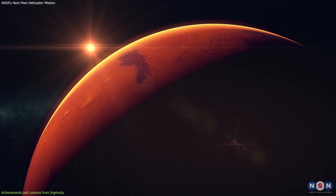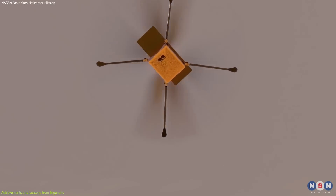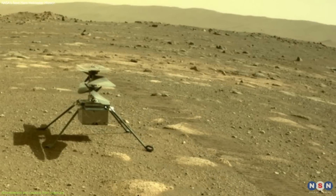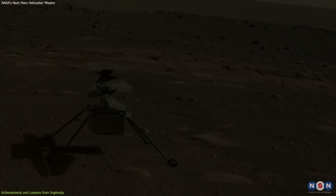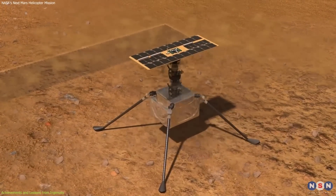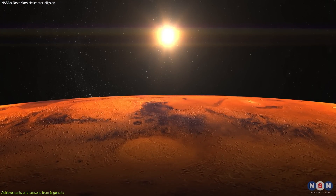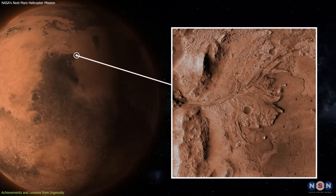The environmental conditions on Mars tested Ingenuity's limits in unexpected ways. The intense cold posed a threat to its electronic systems, which had to be insulated against Martian nights when temperatures were much lower than Earth. The solar-powered helicopter also had to maximize its energy efficiency to accommodate the weak sunlight available on Mars, especially during dust storms and in the shadowy regions of Jezero Crater.